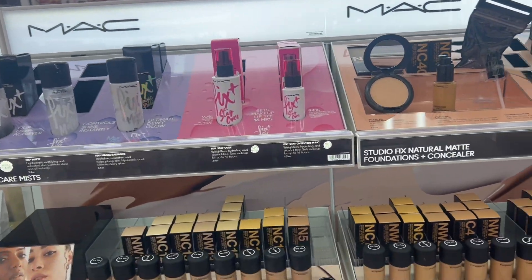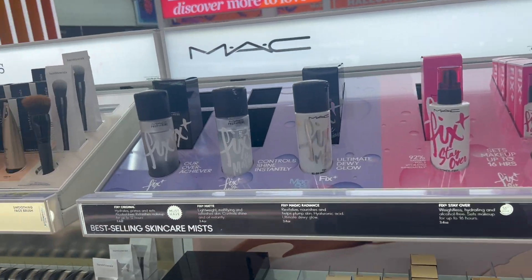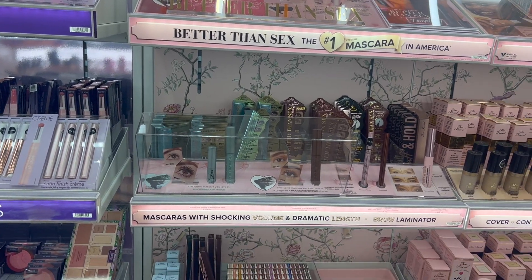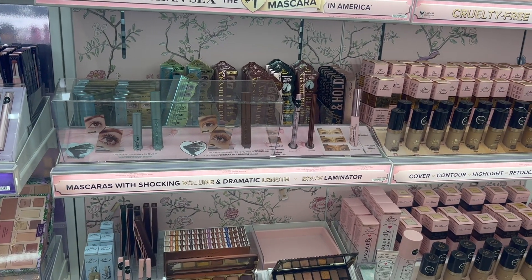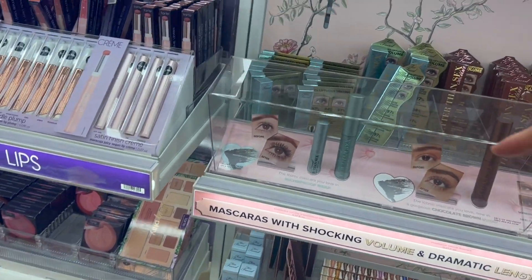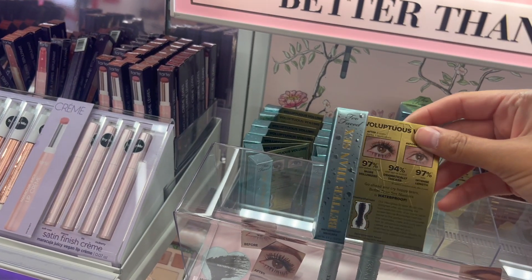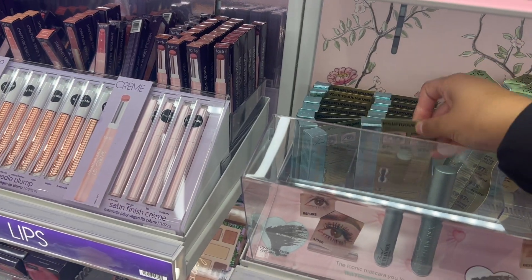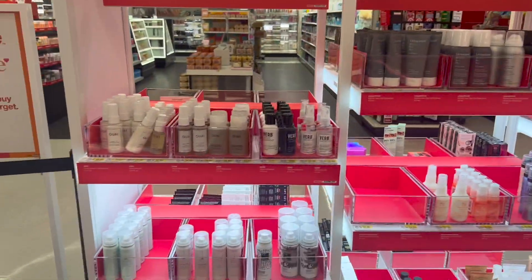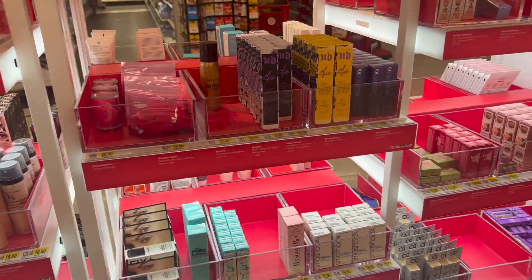Obviously everybody knows the original makeup line, MAC — they have all the foundations in here. Too Faced — okay, maybe it was Too Faced I was talking about for the mascara, but Tarte is really good. The shape tape I would use. Too Faced — I think it's this one — the mascara is really, really bomb. Then I think this little section right here is super cool because they have the little minis, so if you're traveling you can just grab whatever you need in a little travel size and be good to go.